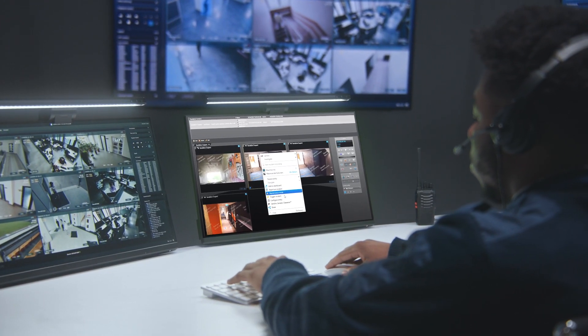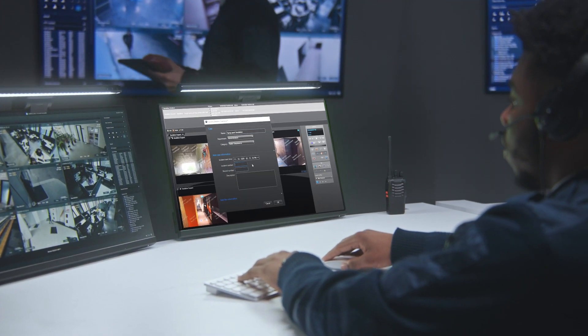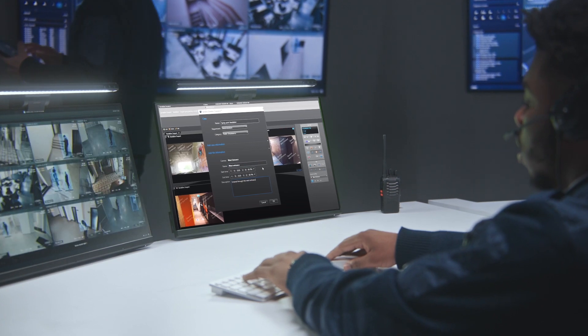Genetec Clearance is a digital evidence management system that allows organizations and agencies to handle digital evidence efficiently and responsibly.